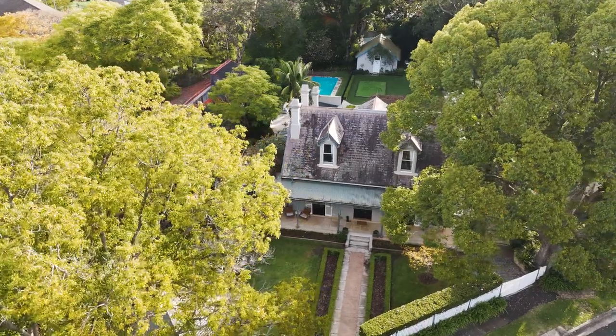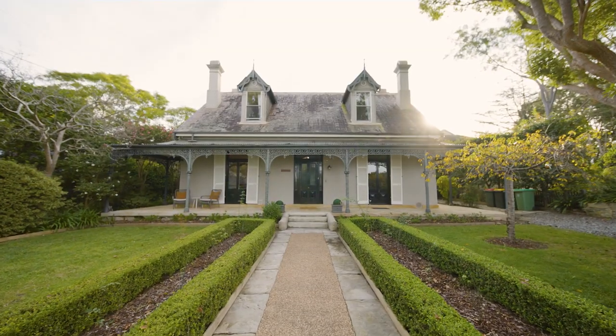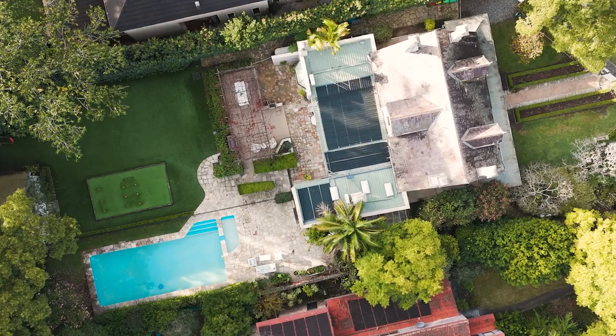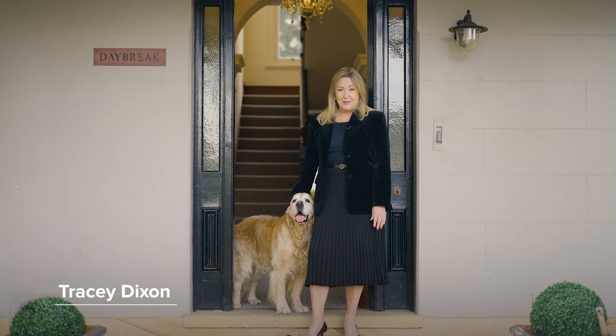The facade of this gorgeous Hunters Hill Mansion, Daybreak, is one of my favorites in Hunters Hill. Positioned on over 1,500 square meters, it's going to really excite. Let's take a look around.